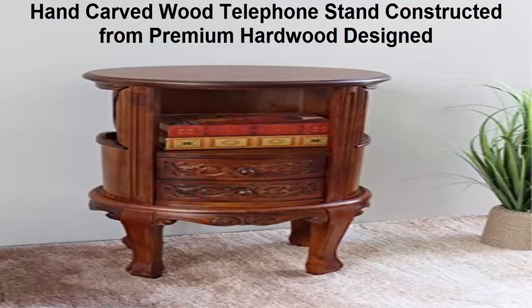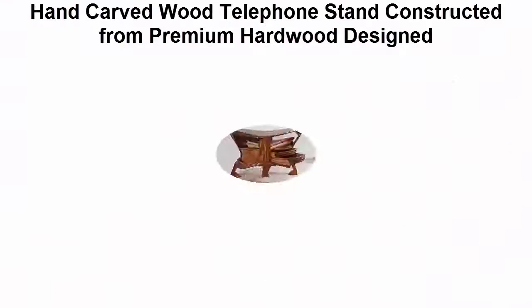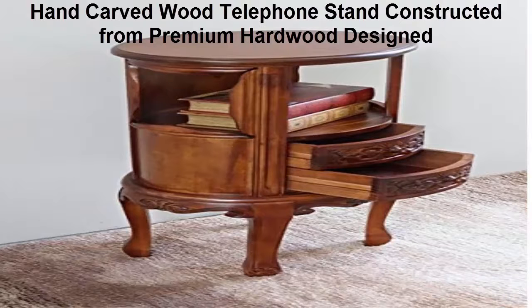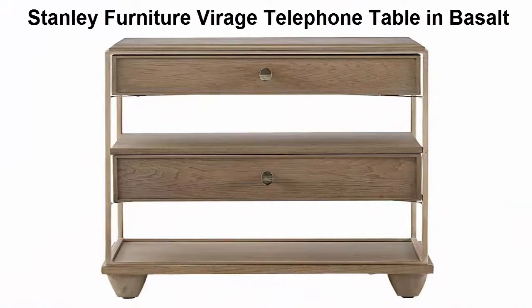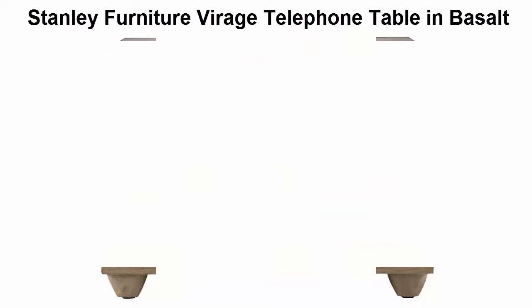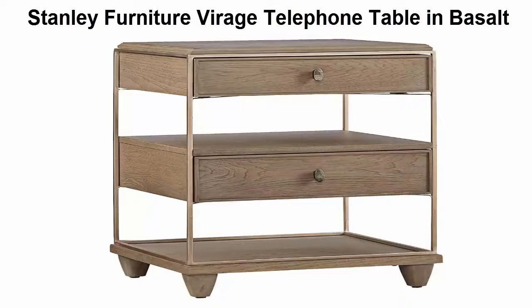Top 2: hand-carved wood telephone stand, constructed from premium hardwood. The new hand-carved wood telephone table is an absolutely stunning accent piece for any place in your home. Top 3: Stanley Furniture Rage telephone table in basalt color — gray finish — with two drawers and two shelves, finished on the backside.